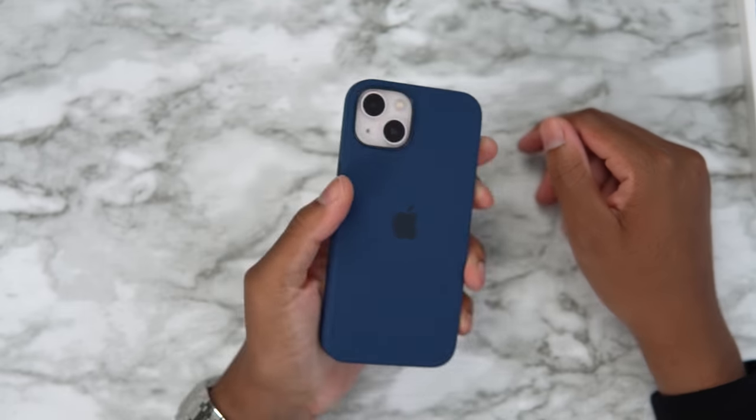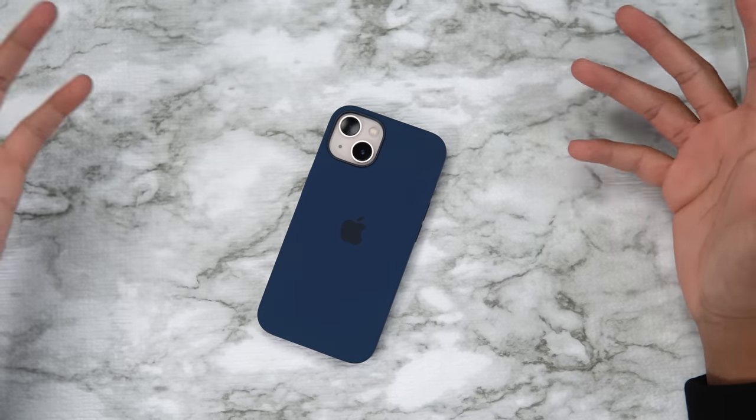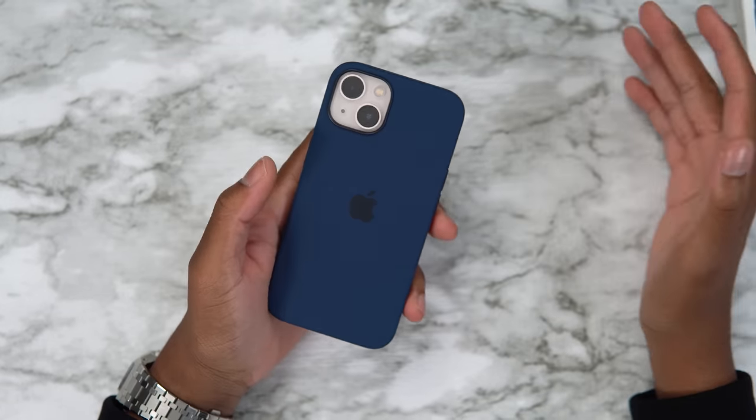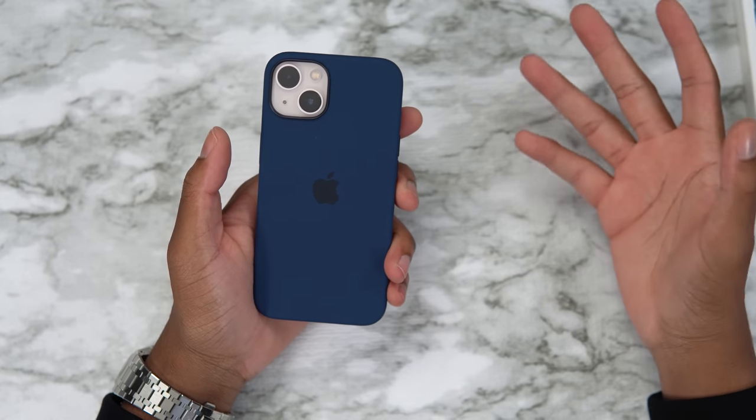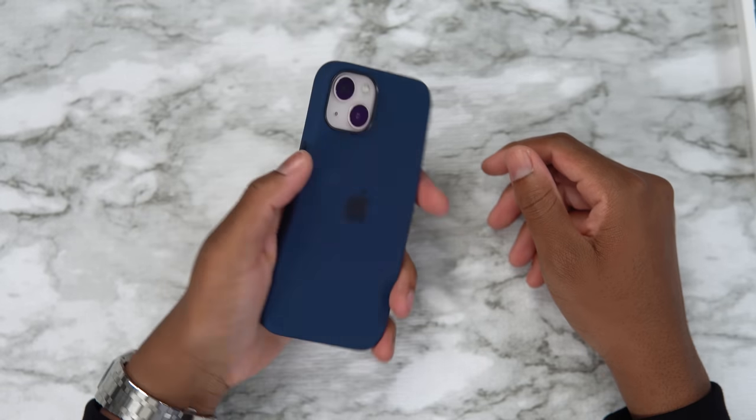Abyss blue with the pink iPhone — 5 out of 10. I'm sorry, it doesn't look good. It's just a bad fit, bad combo. Let's get this off.